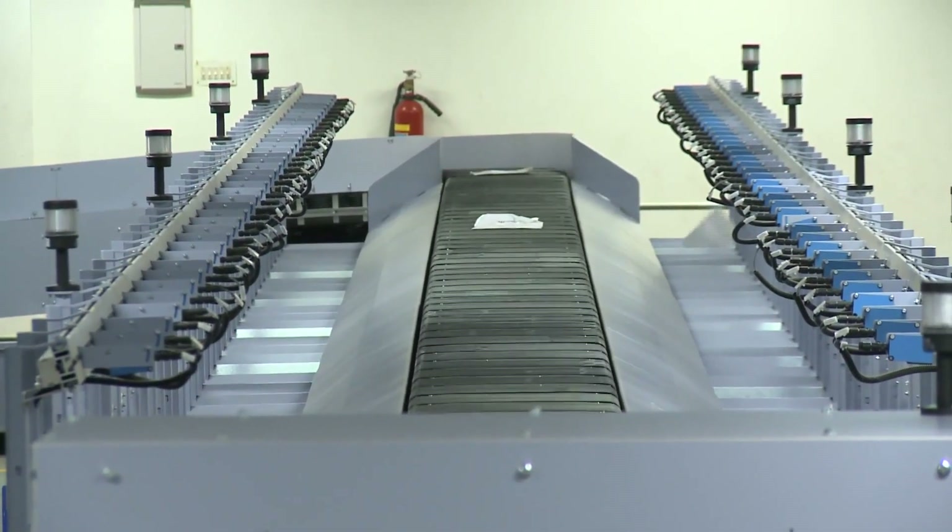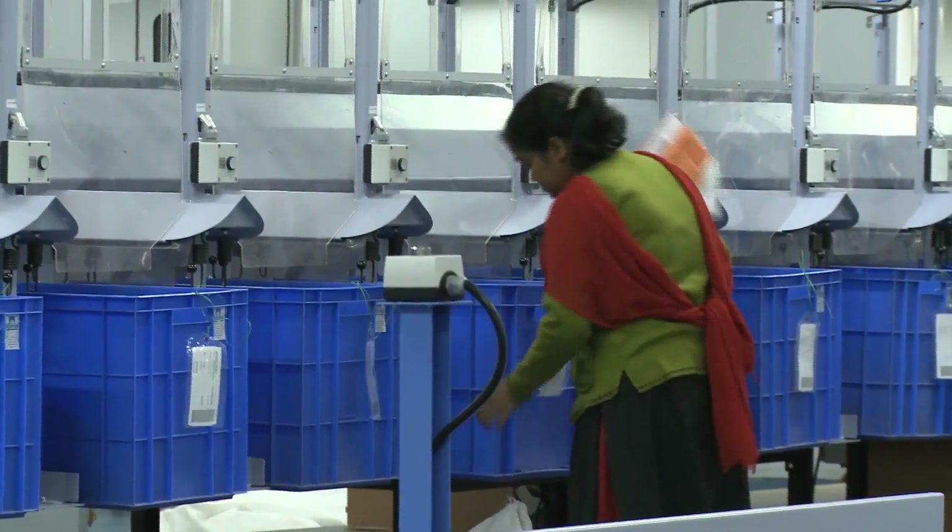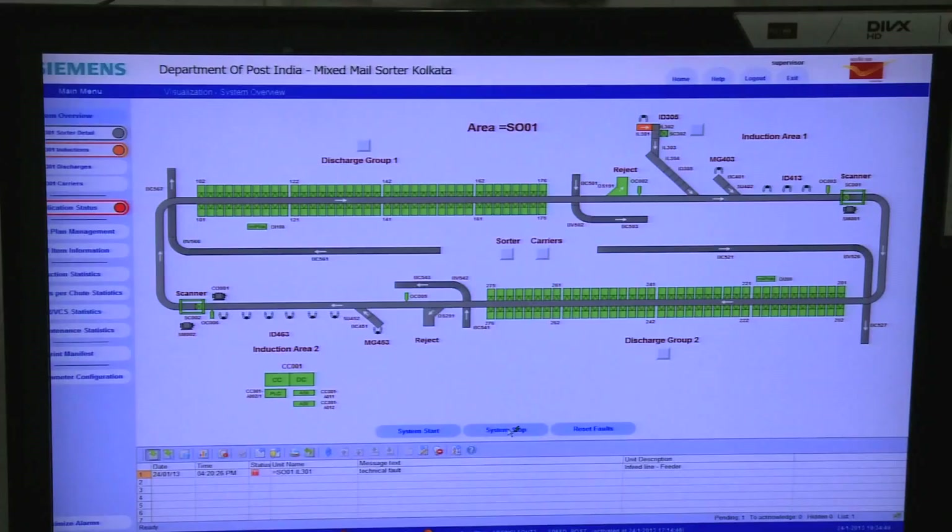The MMS machine has got 152 selections, which are governed by a sorting plan, much in the same way as the LSM machine.